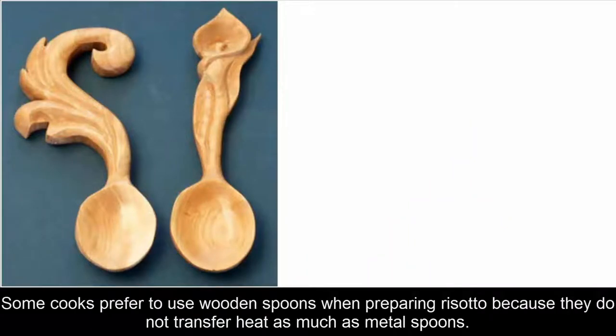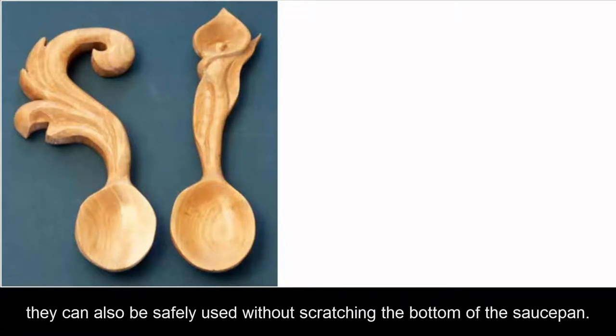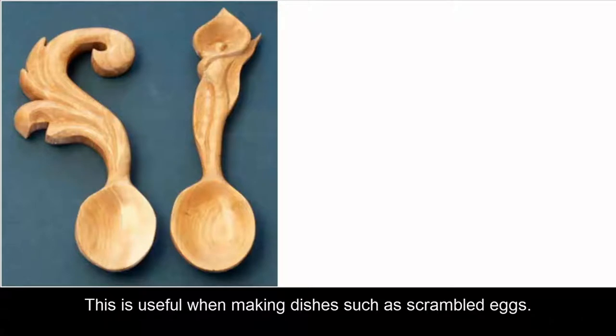Some cooks prefer to use wooden spoons when preparing risotto because they do not transfer heat as much as metal spoons. Unlike metal spoons, they can also be safely used without scratching the bottom of the saucepan, which is useful when making dishes such as scrambled eggs.